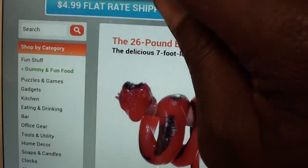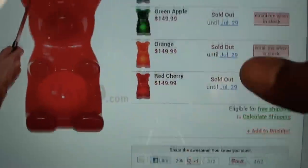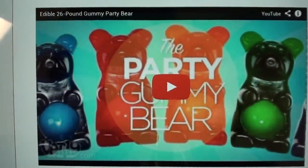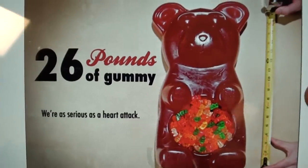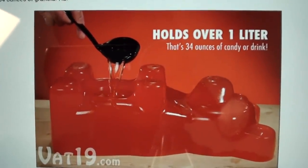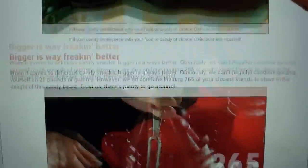Another one I'm thinking of getting for the party is the 26-pound party gummy bear. It's a buck fifty, comes in raspberry, green apple, orange, and red cherry. The middle of the gummy bear holds 32 ounces of liquid or candy — whatever you want to put in there. For a kid's party you fill it with candies, but for a grown-up party you could put 32 ounces of Hennessy or your favorite liquor. It holds over a liter, so instead of showing up with just a bottle of liquor, you show up with one of these — that's sick.